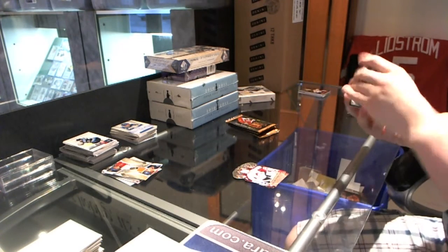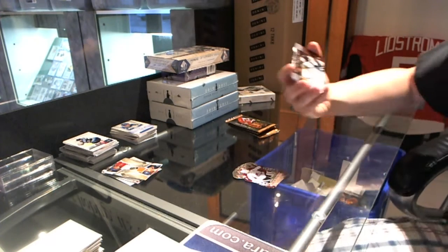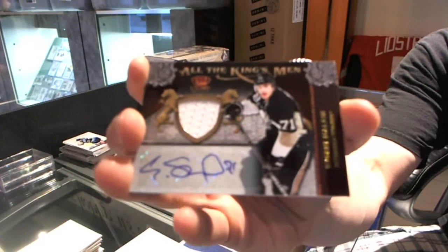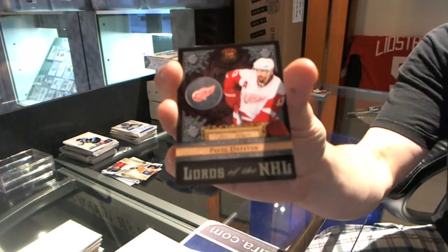And that's a good start. All the Kingsmen jersey and autograph, numbered 65 of 100 for the Pittsburgh Penguins, Evgeny Malkin. And we've got the Lords of the NHL for the Detroit Red Wings, Pavel Datsyuk.